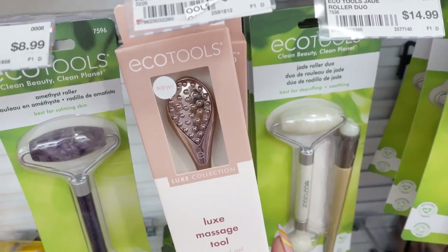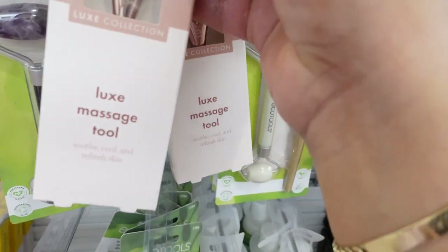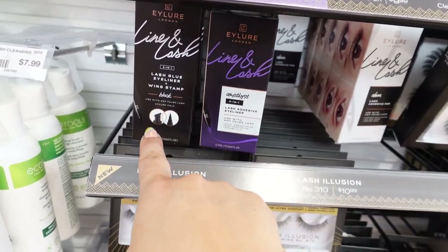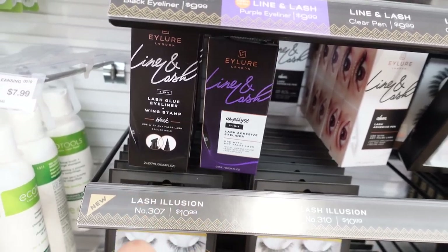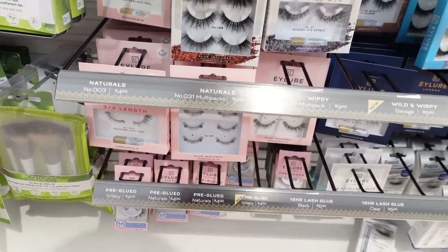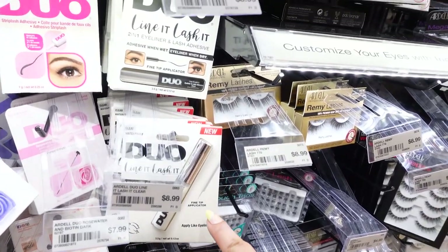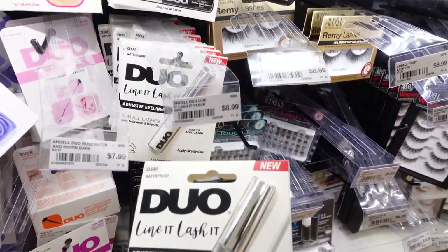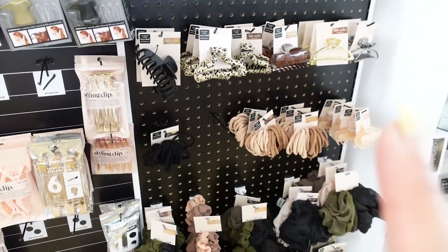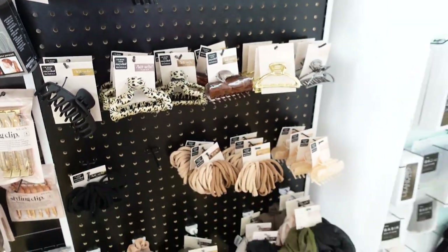In the EcoTools section there's a new Luxe massage tool to soothe, cool, and refresh skin. Looking at the lashes — Eyelure now has a lash glue with a wing stamp, which is really cool. They also have some that are pre-glued, though I'm not sure how long that glue would last. Duo also has a new liner application with a fine tip applicator and a black version. I came to the hair accessories because my cousin found a really wide clip at Target, but I'm not seeing it here.